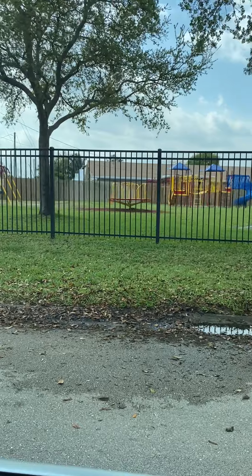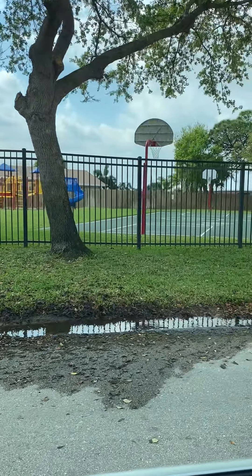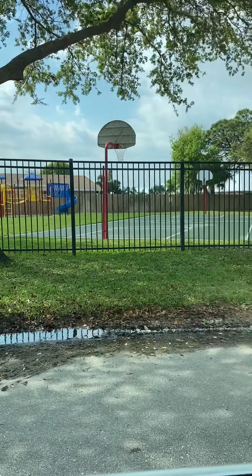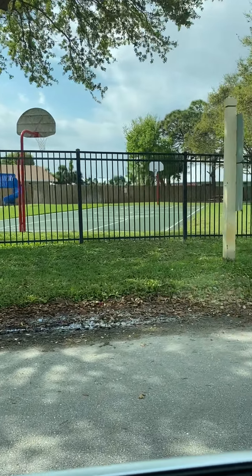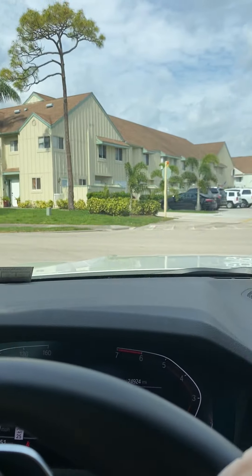There's swings, slides, and then there's a basketball court. Dylan would love it, and not such a far walk either, so you're right here.